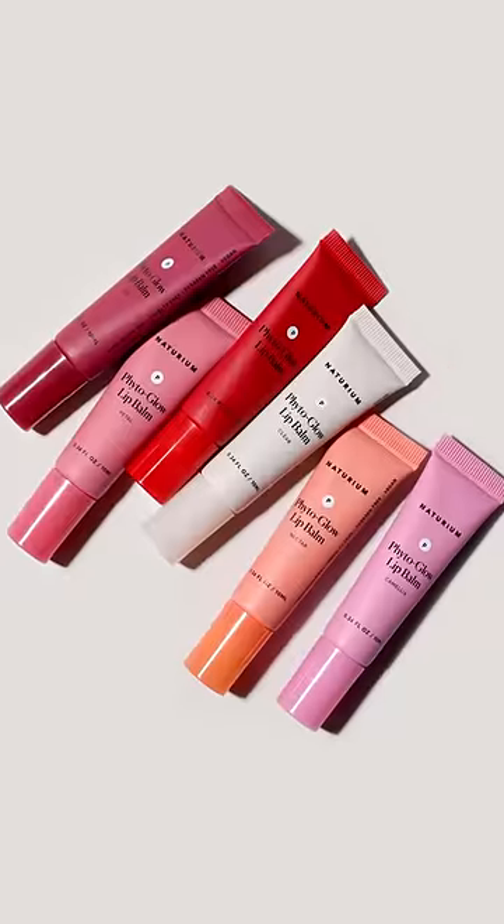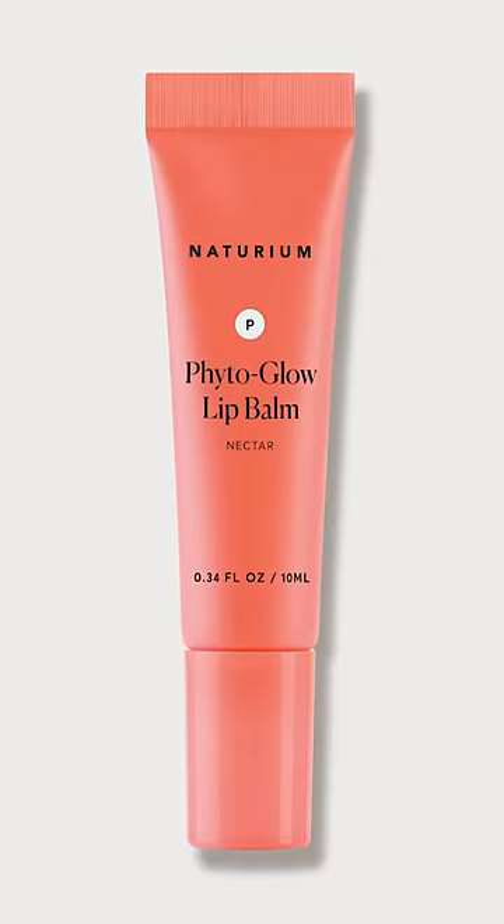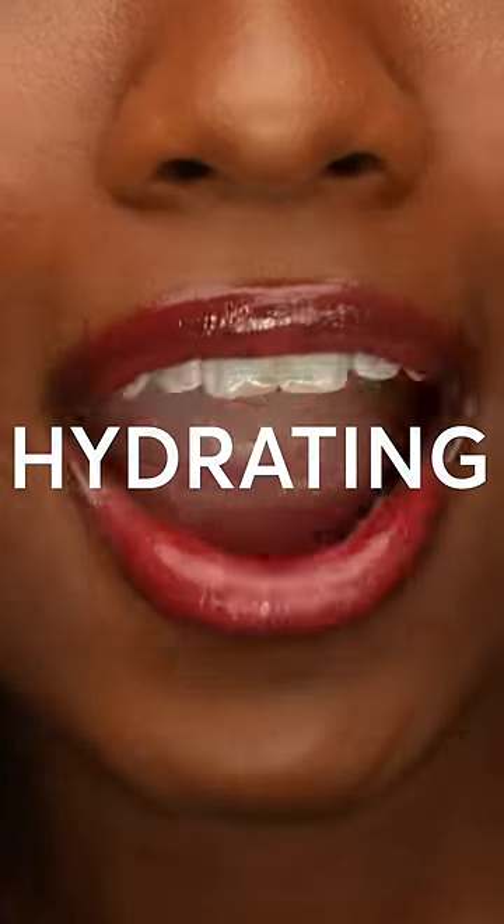Our latest launch from Notarium is here and it's our Phyto Glow Lip Balm. We named it Phyto Glow because you'll find phyto esters in here that make it very hydrating for your lips.